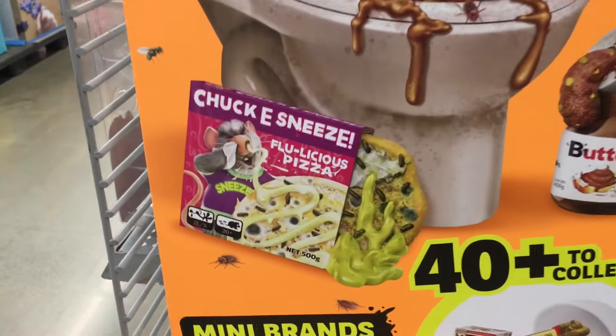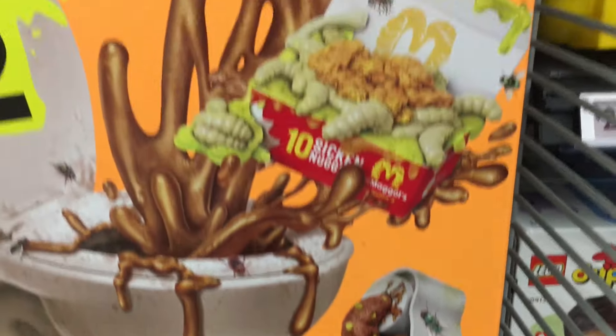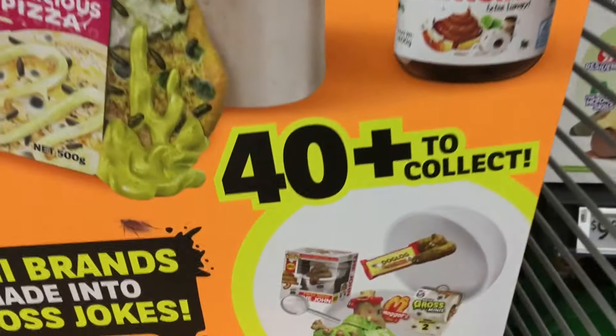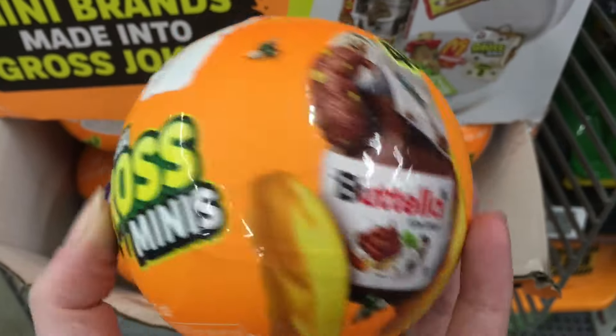Hi everyone, this is Toy Hunt. I'm at Walmart with my codified below as well. And on a little end cap side hanger thingy, they have the new Series 2 of the gross minis. They're really gross.